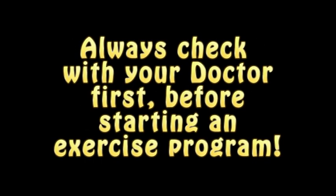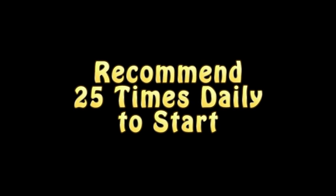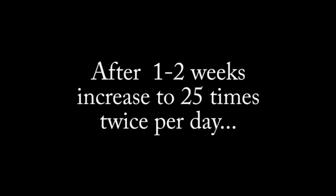Once you have checked with your doctor and determined that this exercise is safe for you, I recommend doing this exercise daily. Start as early on during the pregnancy as possible. I recommend doing the exercise 25 times per day when you first start out. After a week or two, increase up to 25 times twice per day, and then eventually work your way up to 40 times twice per day.